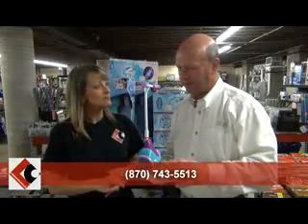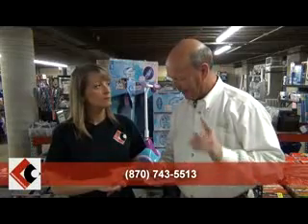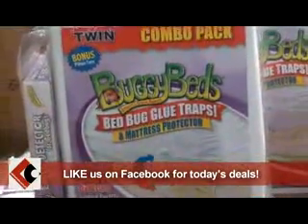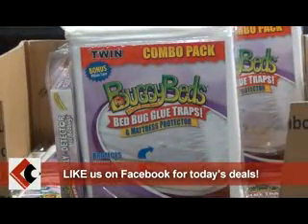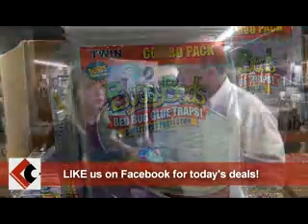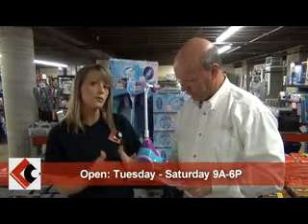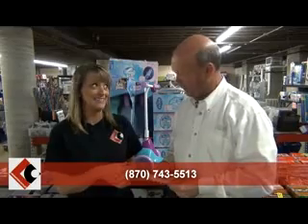One specialty item they have is Buggy Beds — it's a bed bug kit. It covers your mattress as a mattress protector and has a little sticky trap that you slide under it so you know if you have bed bugs — or maybe just fleas. They retail for about $50, but they've got them for about $12.50 right now.